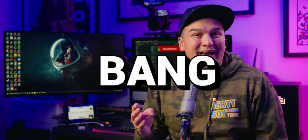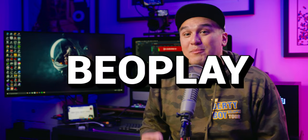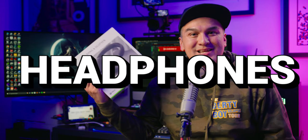On this episode of Create, Consume, Repeat, I'll be reviewing the Bang & Olufsen B.O. Play Portal Wireless Gaming Headphones, designed specifically for the Xbox Series X.